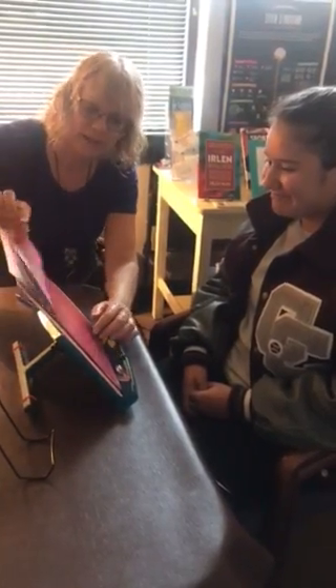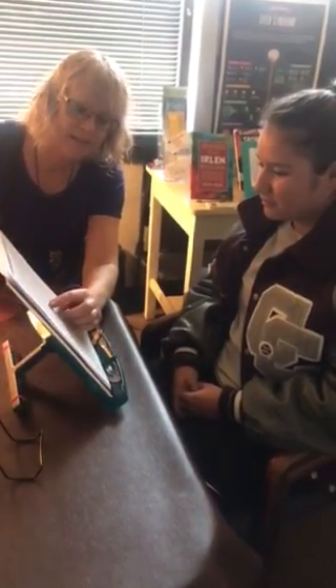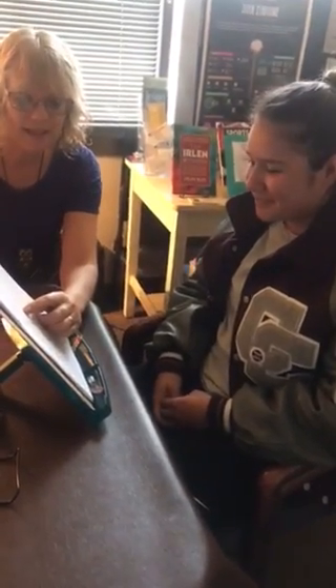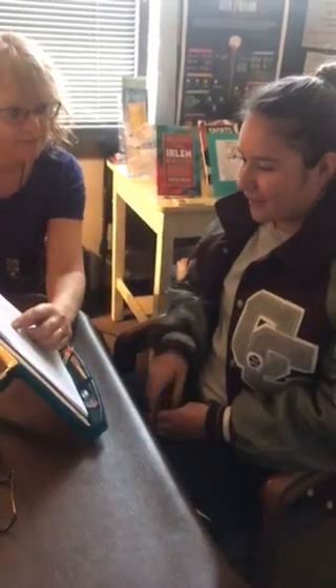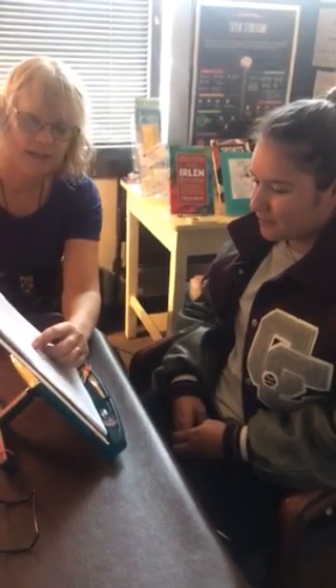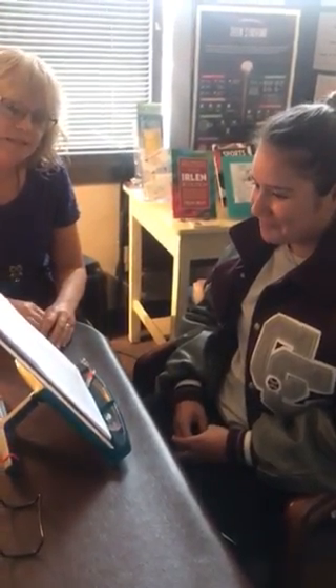Yes. Now what if I take this off? Is that easy to see or harder? I kind of had to go back and then forth. So if you're just looking at that word, you had to move your eyes to see the other ones? Yes ma'am. So we're going to be a little bit cruel and get you to read a little bit without it, just so we can see the difference.